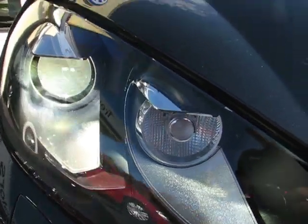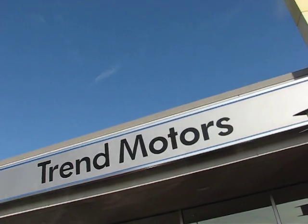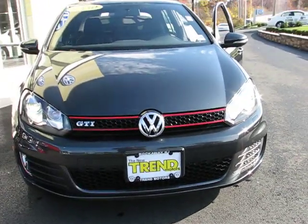Trend Motors Volkswagen. I want to show you this beautiful day — it's very, very nicely equipped. 2010 Volkswagen four-door GTI. Nice car, really, really nice car.